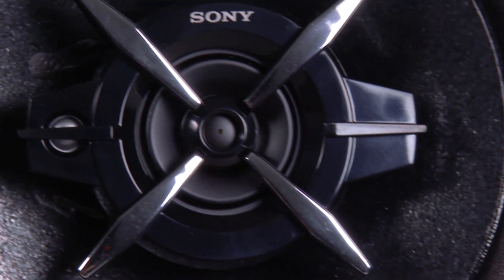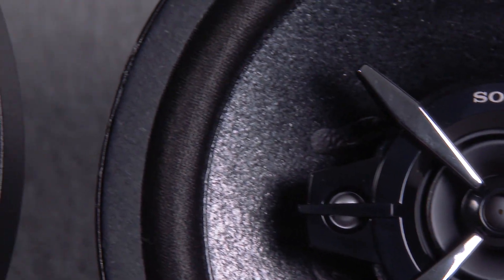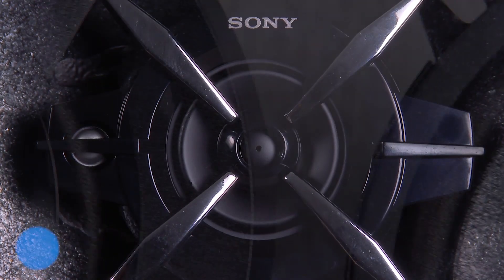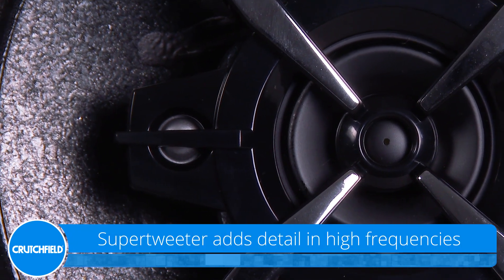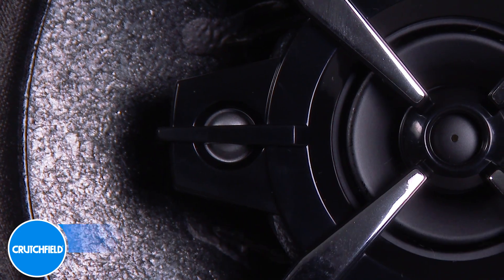Their three-way design is suited to any kind of music you throw at them. The woofer cone is made from a sensitive yet sturdy material for rich bass and mids, and Sony adds a small super tweeter to the traditional balanced tone tweeter, ensuring that high frequencies are reproduced with realistic nuance.